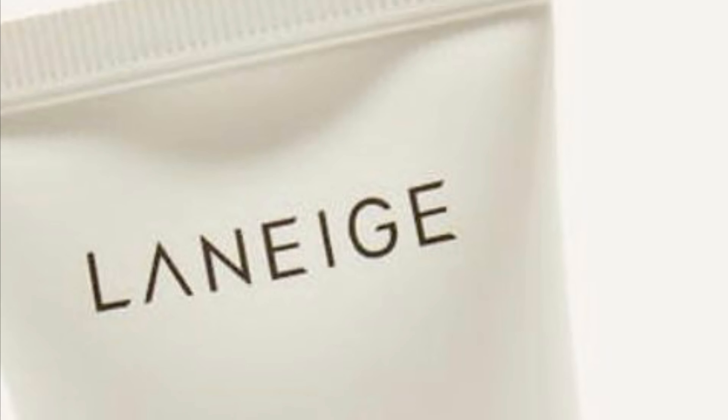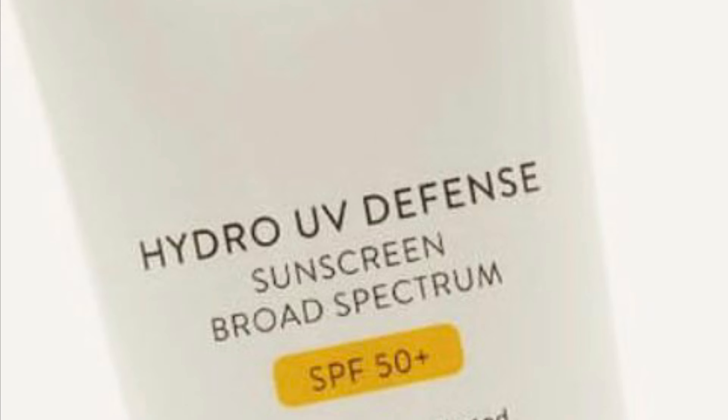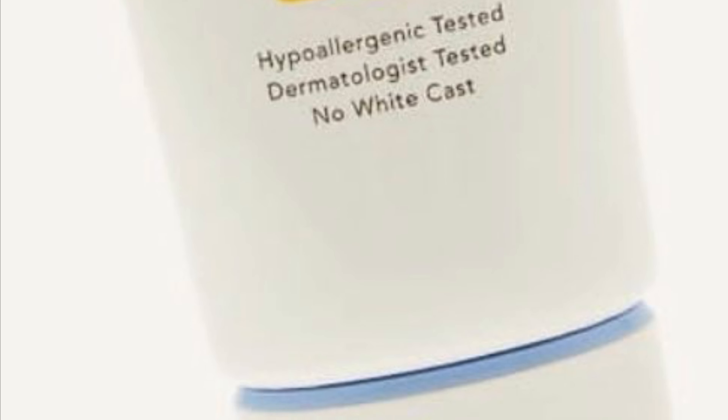The Laneige Hydra UV Defense Sunscreen Broad Spectrum SPF 50+ is a $30 value — specifically formulated for the face and doubles as a moisturizer. This is a really tight one for me — it would either be the Laneige Hydra UV Defense Sunscreen, but I'd want to know if it casts a white cast. If it does cast white, then I'll go with the Olaplex Number Eight Bon Intense Moisture Mask — I love moisture masks for my frizzy hair.